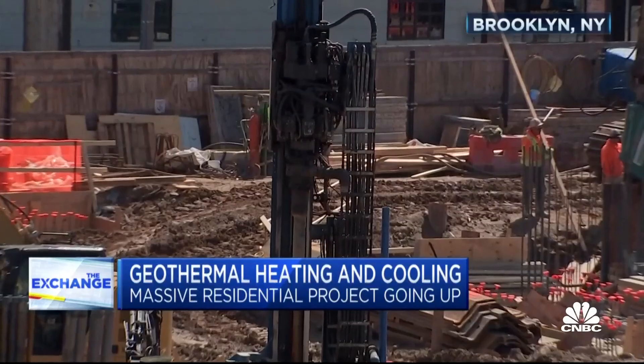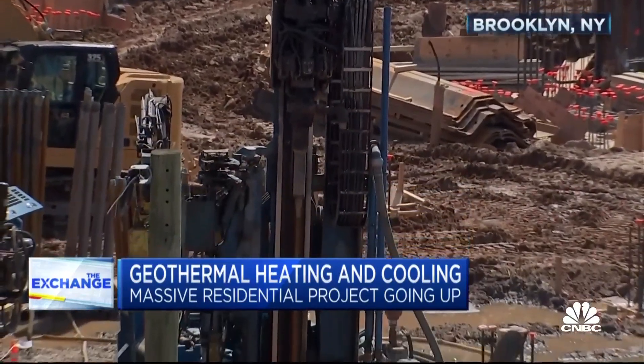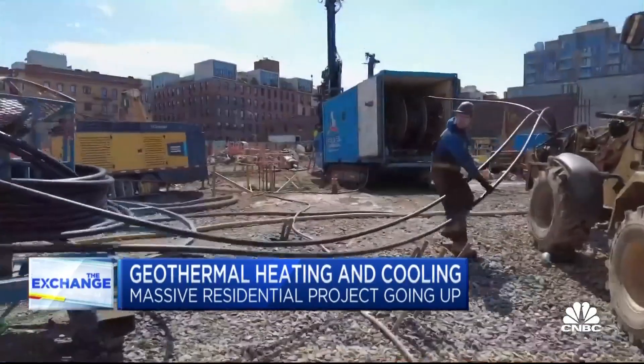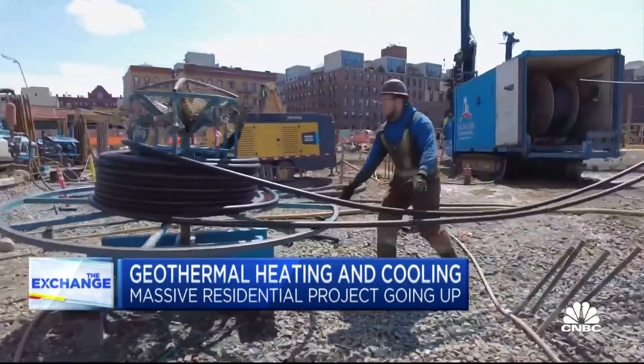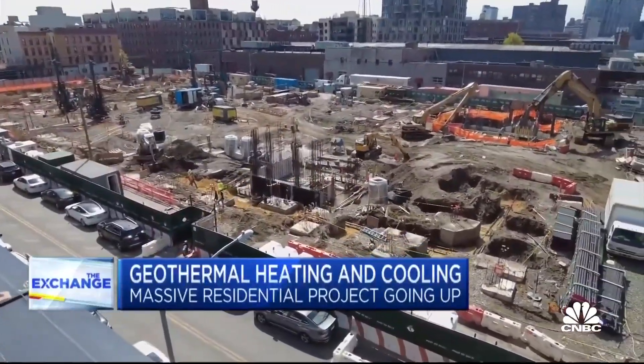Geothermal heating and cooling has been around for a while, but generally just on single homes or small buildings. But Lendlease, an Australia-based developer, is now testing this on a massive scale here in Brooklyn. 320 boreholes are being drilled nearly 500 feet into the ground, creating a complex loop of piping that will eventually result in the largest geothermal apartment complex in the U.S.